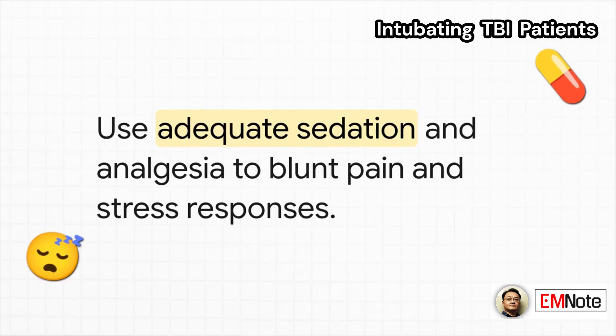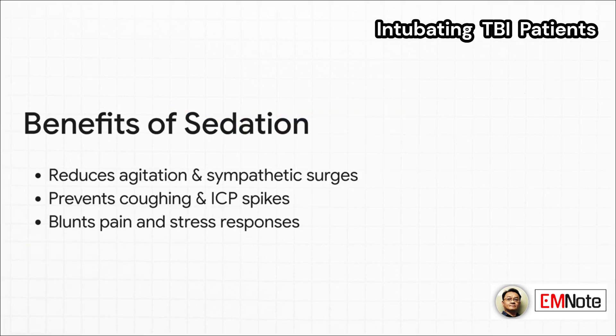Our last big principle for post-intubation care is making sure we're using adequate sedation. Good sedation keeps the patient calm and prevents those big sympathetic surges. It also stops them from coughing on the tube, which can cause a huge spike in ICP. And remember, sedation isn't enough on its own — we also need good analgesia to manage pain and blunt that stress response.